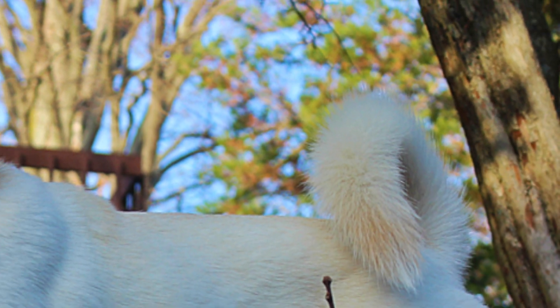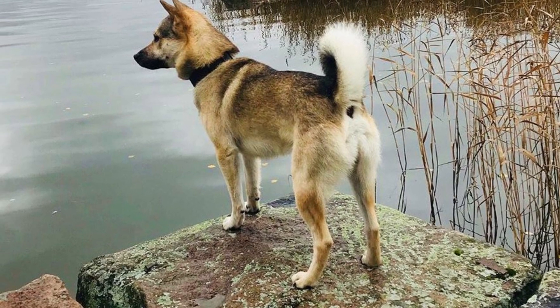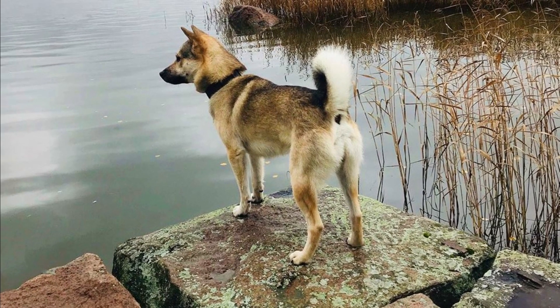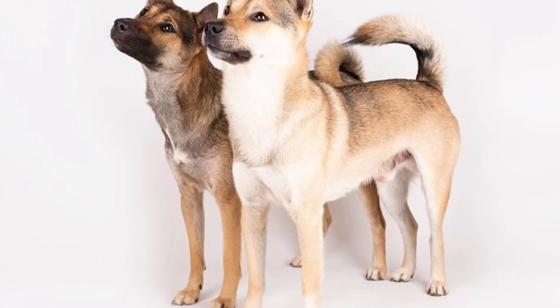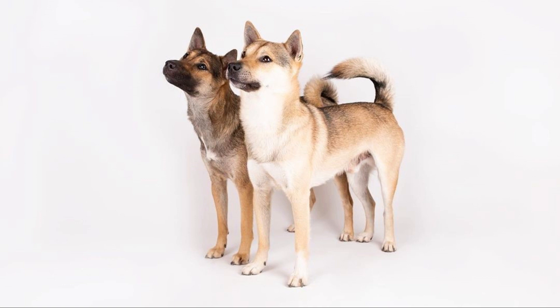The Kishu Ken is a smart breed, but also independent, pretty dominant and strong-willed, which is why they are not recommended for novices or inexperienced owners. They need a firm and patient trainer to become obedient. This breed is an outgoing, friendly and active family companion. They create a strong bond with their owner and will want to spend as much time together as possible, always ready for any outdoor adventure.